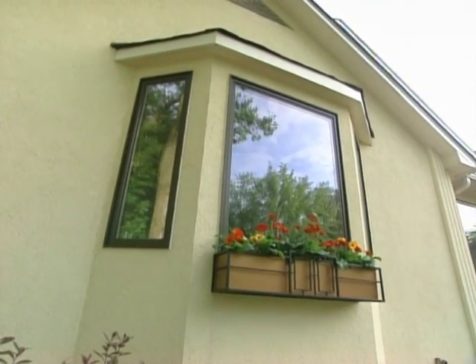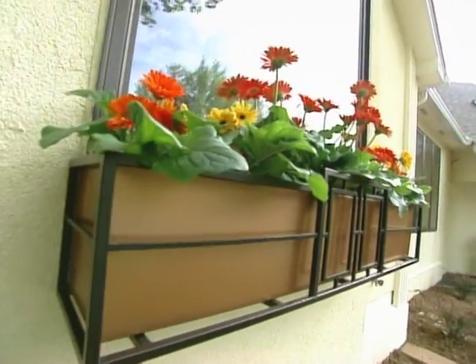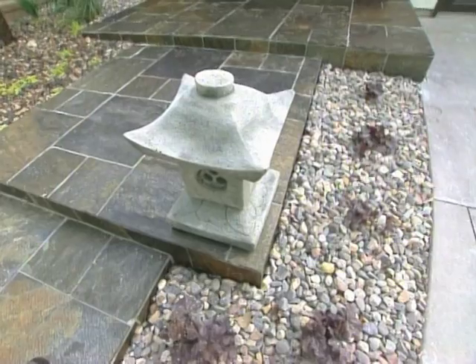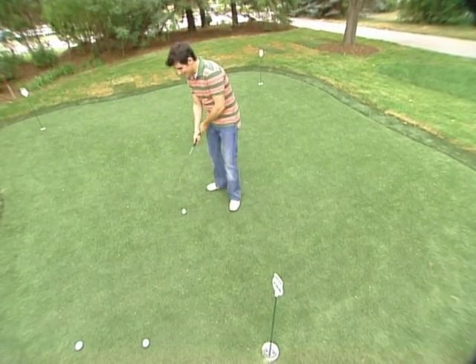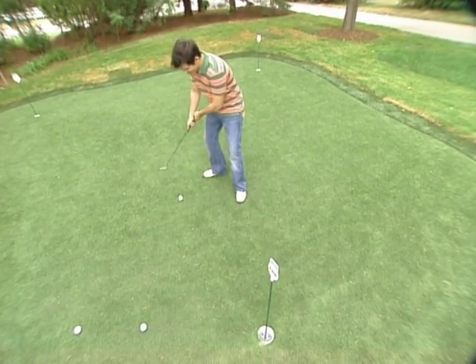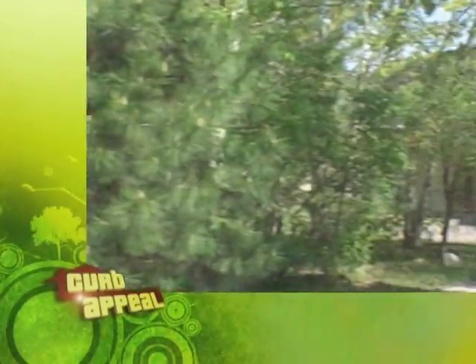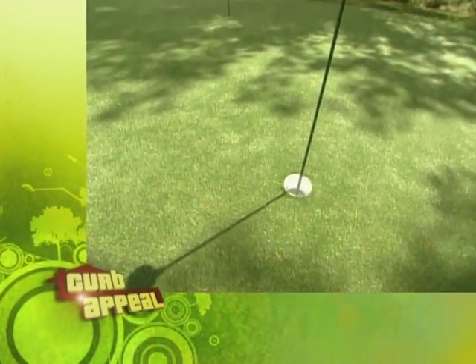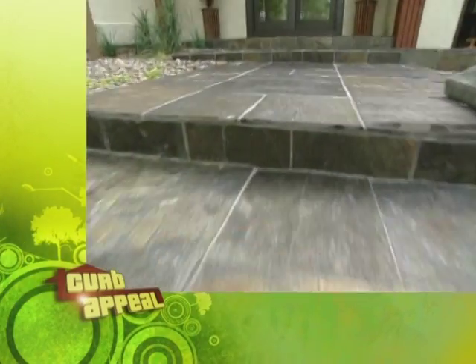Finishing touches include a window box with colorful flowers, potted plants, and some Asian-inspired accents. We are finally done. Our golfer's getaway is complete. When we come back — from awkward and overgrown to clean and contemporary. See the results next.